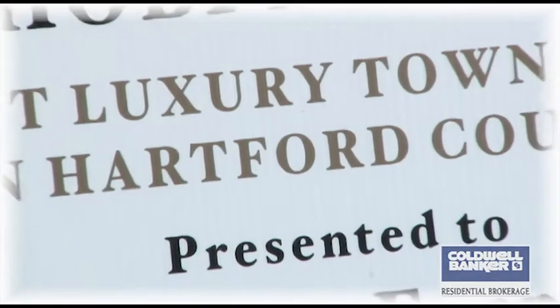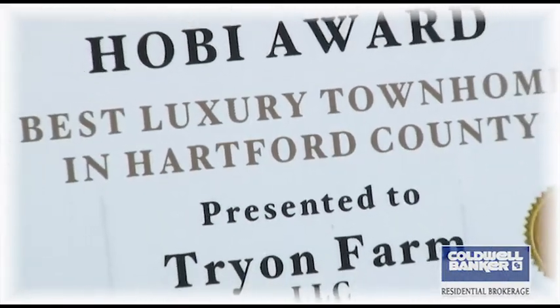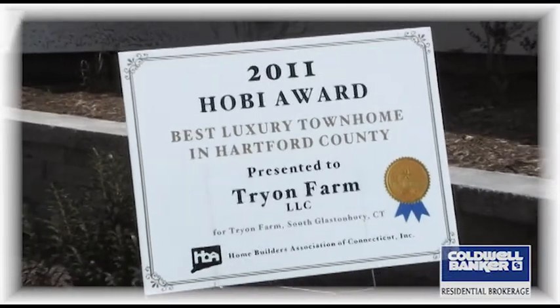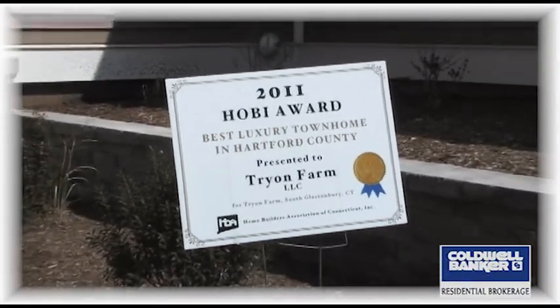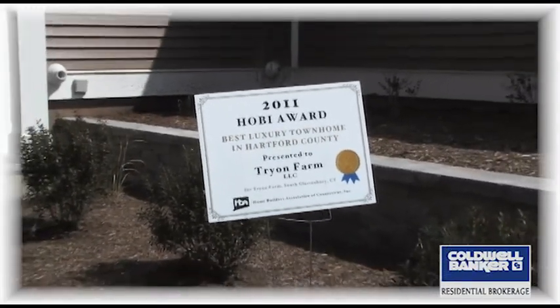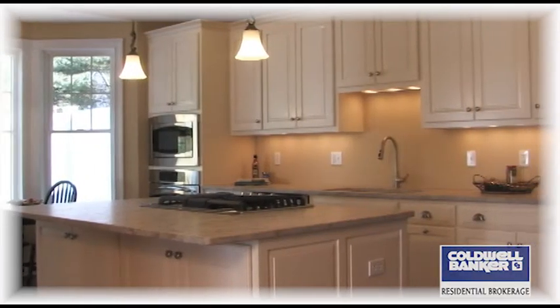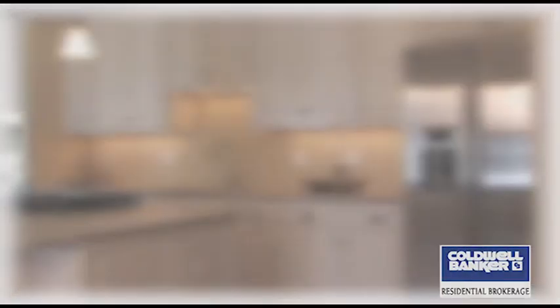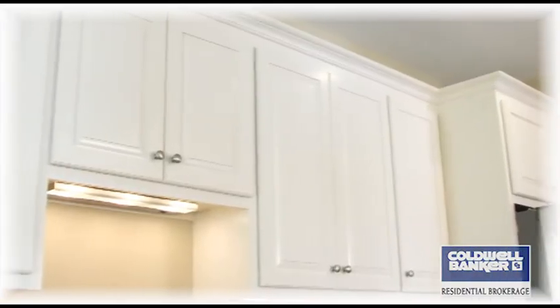That's the Home Builders Industry Award, and we won it for Best Luxury Townhouse in the Greater Hartford area. It's quite an honor because it's voted on by your fellow builders — all people in the business, everything from architects to designers to builders to subcontractors. And we were extremely pleased to receive that award.